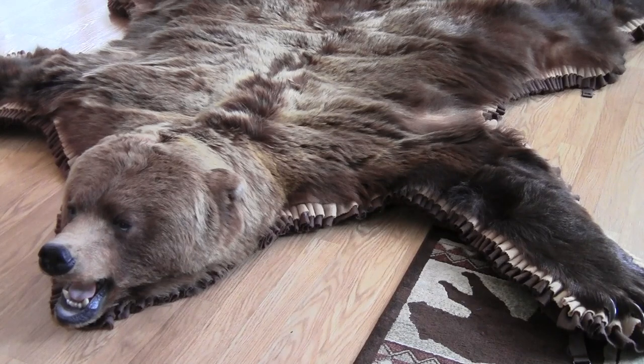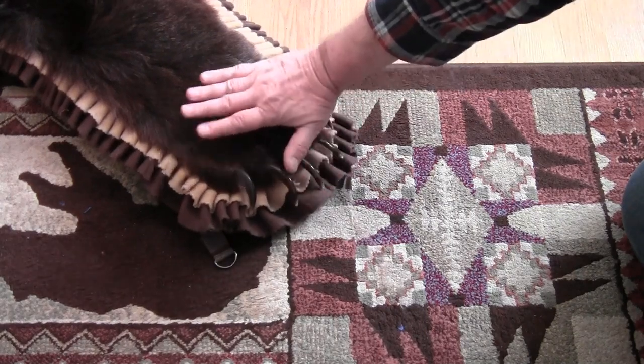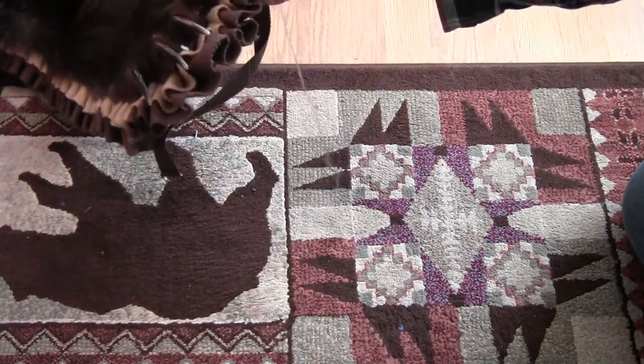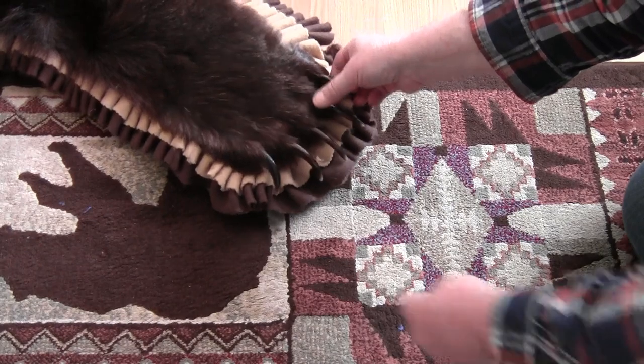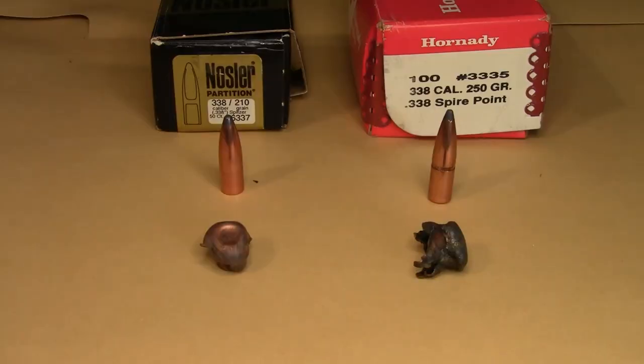I shot it with, of all bullets, a 250-grain Remington Core-Lokt factory load, right behind the shoulder, a little bit high in the heart, so it disrupted the heart-lung area. There was a lot of expansion and I did recover the bullet — it was on the far side of the hide. Here's the paw; compare my hand to the bear paw. Pretty big claws.